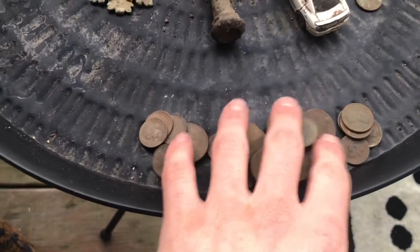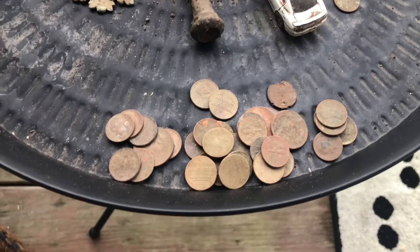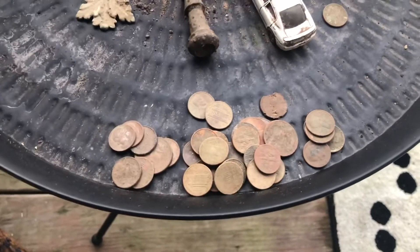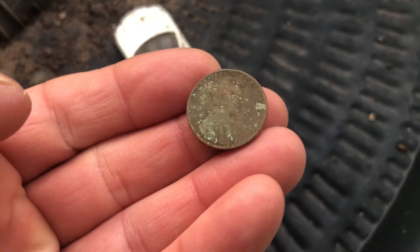Starting with the change - I honestly don't know how much I have, but you can see most of it has been in the ground for a while. It's all modern, probably 70s and 80s on. We have one wheat cent, which was a nice surprise - looks like it's a 1941.